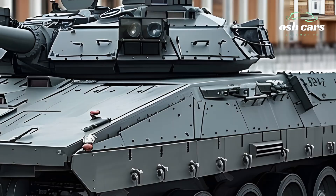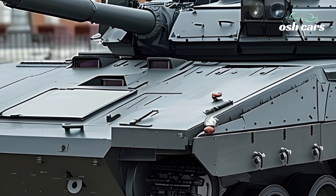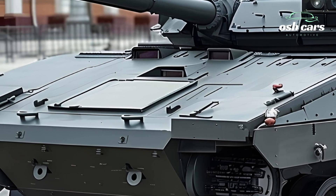Additionally, the vehicle is now equipped with modern anti-tank guided missiles, ATGMs, giving it the ability to neutralize heavily armored threats from long range.